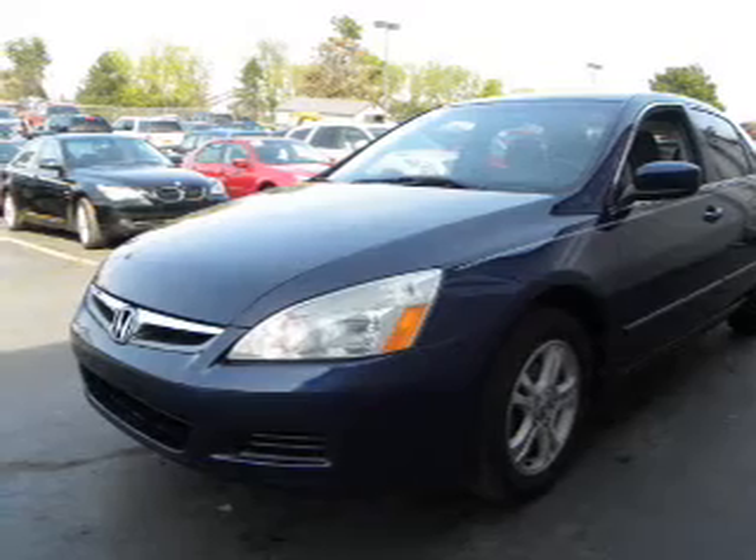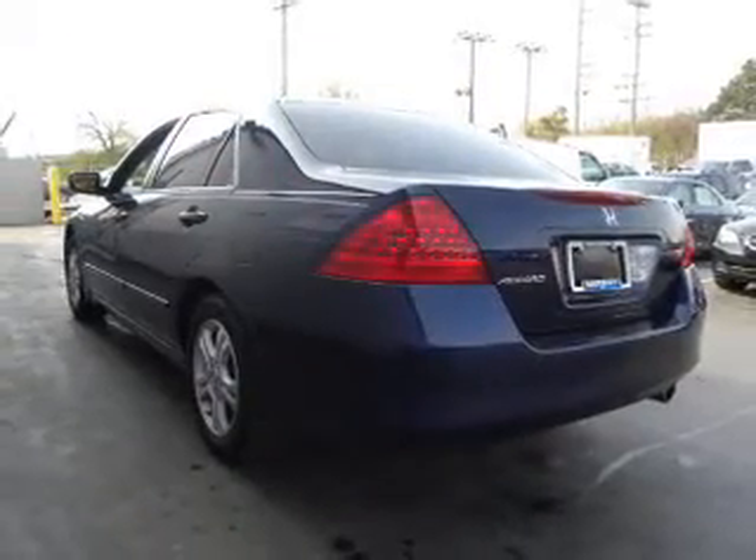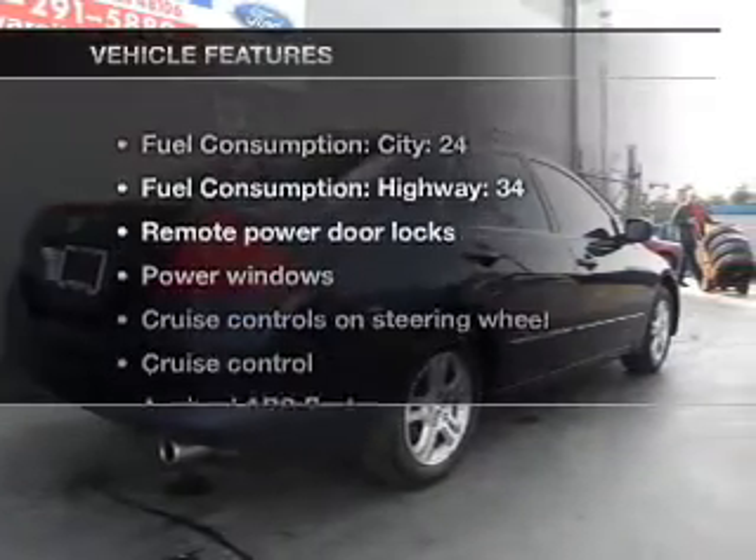The powertrain includes front-wheel drive with an efficient 4-cylinder engine, connected to a smooth shifting 5-speed automatic transmission. You will appreciate the safety feature of anti-lock brakes.